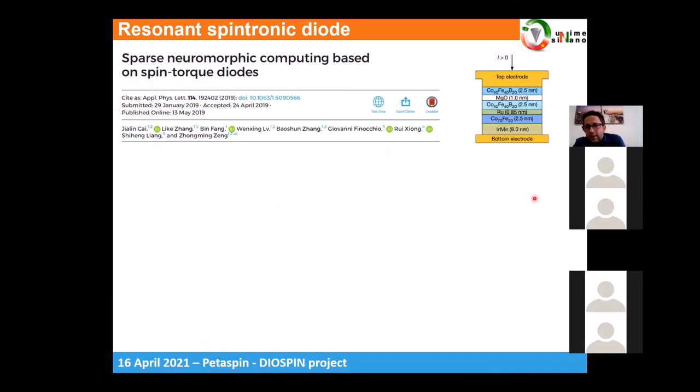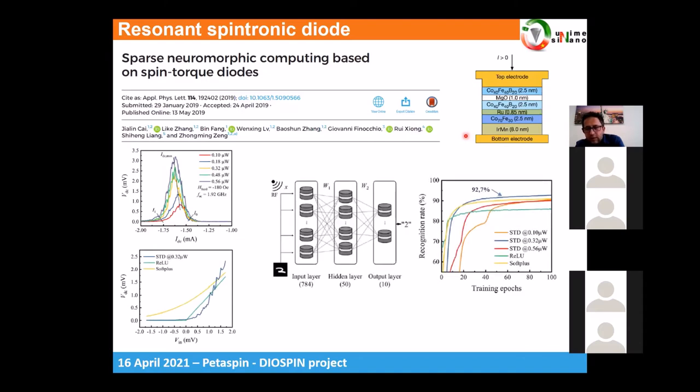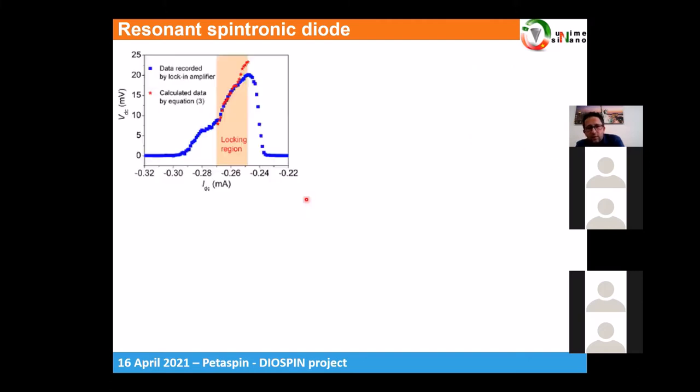We also explored the application of this diode for computing. The starting point was a paper with Professor Dong Bing where we considered using the ascending branch of the resonant curve of the diode as a building block for neuromorphic computing — specifically as a ReLU activation function. In that preliminary paper we achieved accuracy on the MNIST database larger than 90%. We then designed a device where the ascending branch of the curve is much larger, in order to expand and improve the performance of the ReLU.